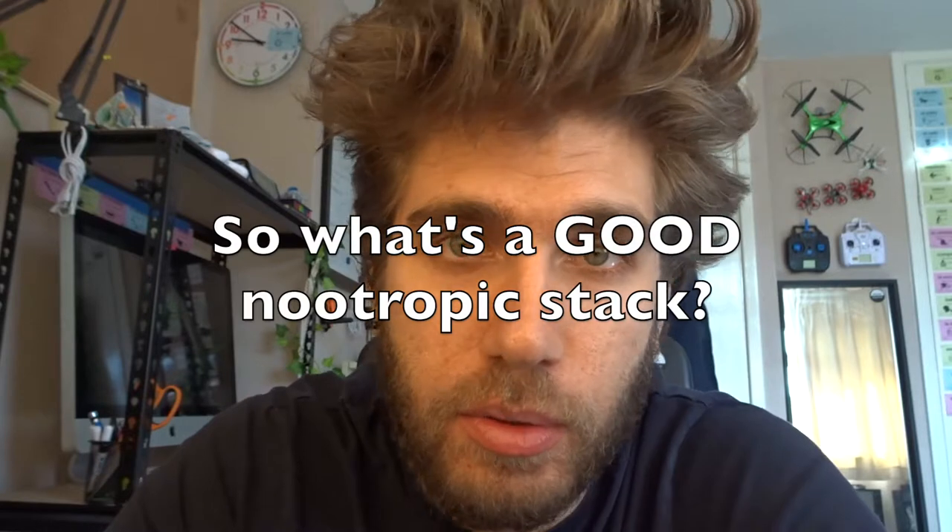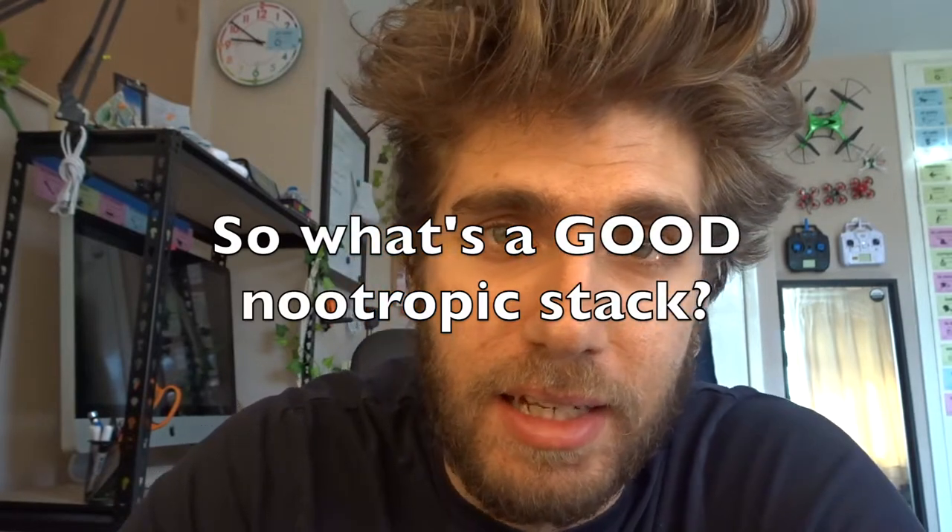So what is my nootropic stack today? For those who don't understand: a nootropic stack is basically the things you take or ingest in terms of supplements every day that are going to hopefully give your brain a boost — make you more articulate, more able to learn things, retain information, and fire your neural circuits.